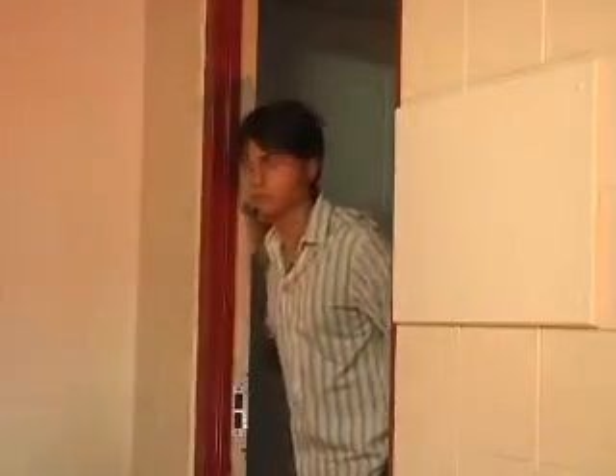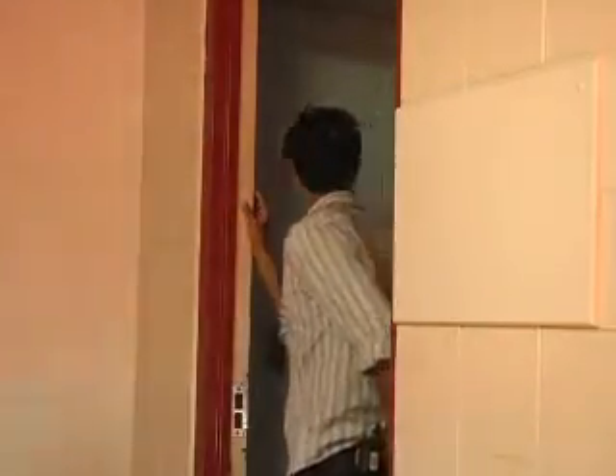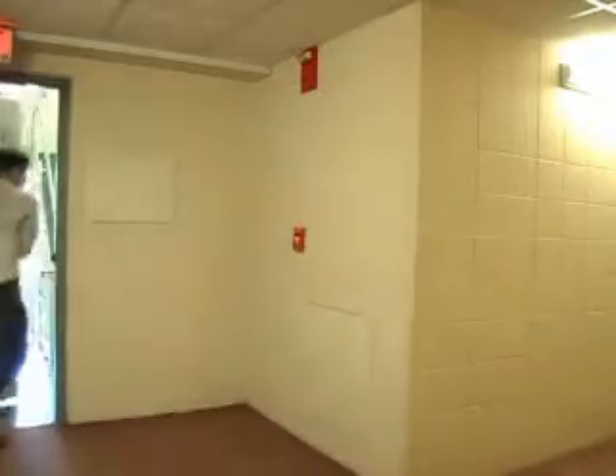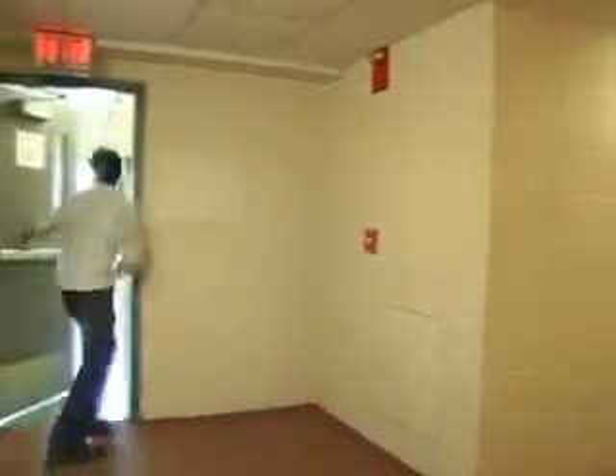In a fire-based emergency, which is primarily what my department covers, the first thing they should do — student, faculty, staff, or otherwise — is begin to evacuate the building. On their way out of the building, if the fire alarm's not activated, pull the fire alarm to start the rest of the building evacuation.